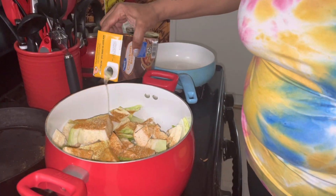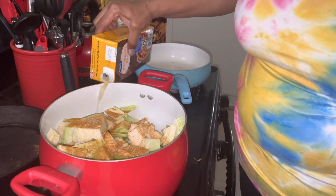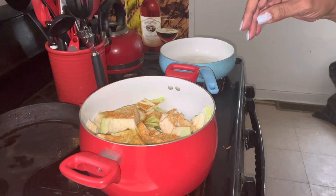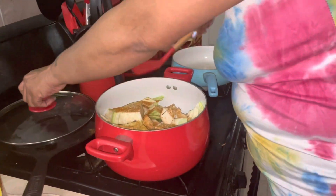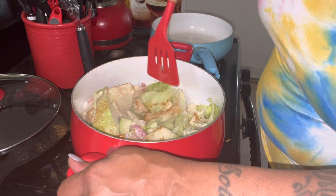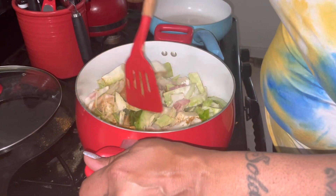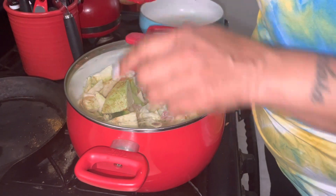I'm gonna add a little bit more chicken broth so they can cook down, then I'll taste them and see how they taste. Please don't forget to like, comment, subscribe, and share. That's my cabbage getting started — I got the bacon in there, so that's all gonna cook down. I bought two cabbages but only did one. Now I'm gonna start frying my chicken.